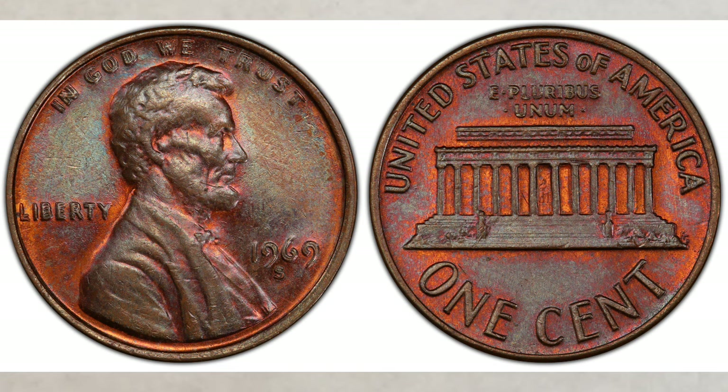Two years ago, one of our subscribers — after watching our video about the 1969-S DDO — started searching through a jar of pennies at home and found one. He sent it out for authentication, it received a grade of AU-53, and it sold later for almost $20,000.